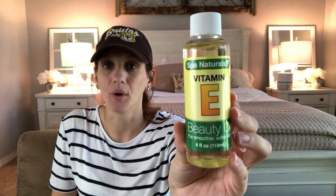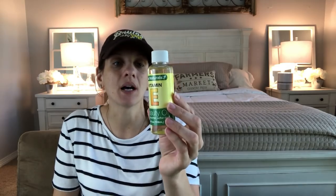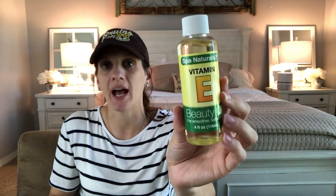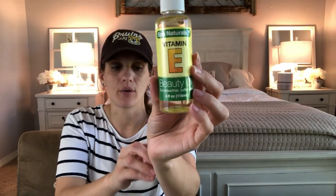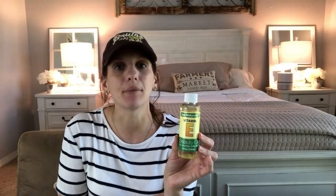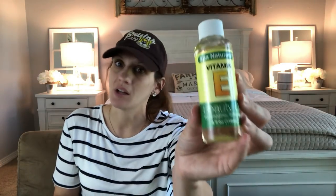I picked up this vitamin E beauty oil. My daughter went to the dermatologist and had a mole-like thing removed, and the doctor recommended she use vitamin E oil to prevent scarring. I saw this at Dollar Tree and I was like, wow!